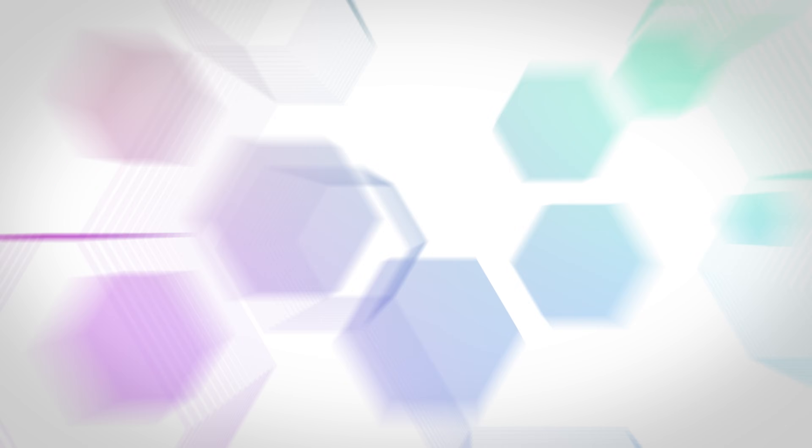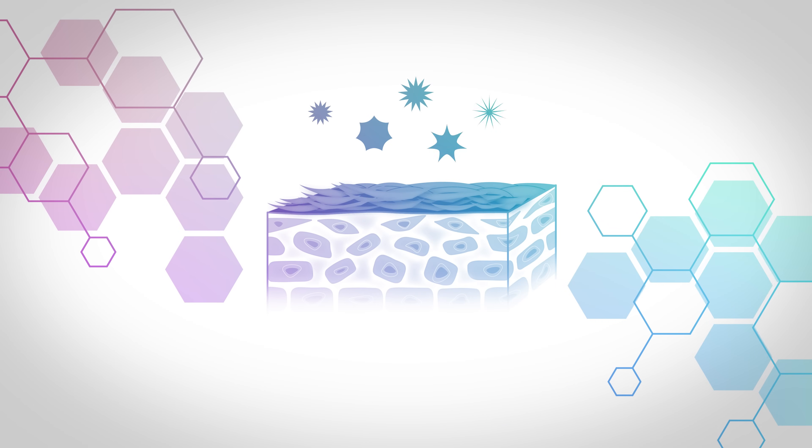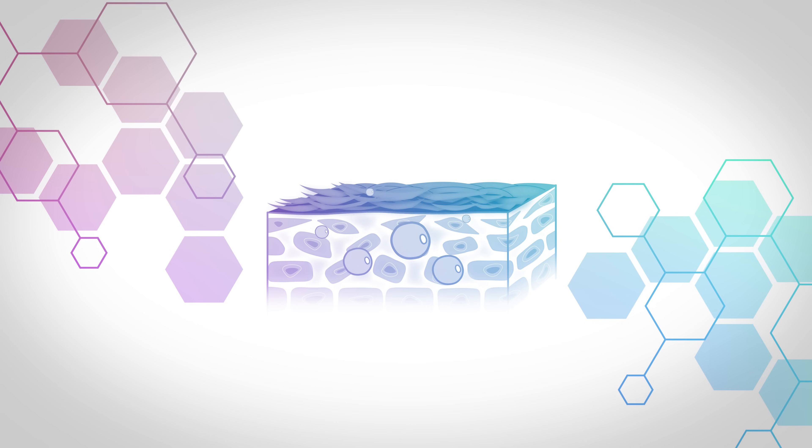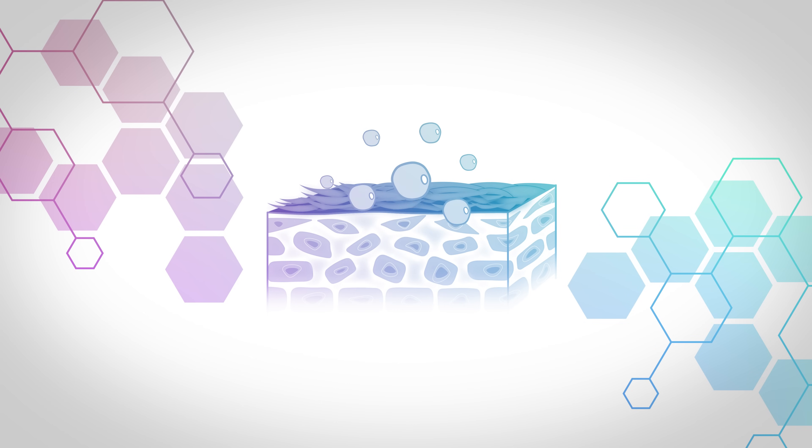When we think about the skin, we can think about it like brick and mortar. The skin cells are like the bricks and everything surrounding it is like the mortar. In patients that have atopic dermatitis, the mortar is crumbly and so certain things can get in like allergens and bacteria, and other things like water can get out. When we think about treatment for atopic dermatitis, we like to improve that mortar so that patients can have that nice strong brick wall of skin.